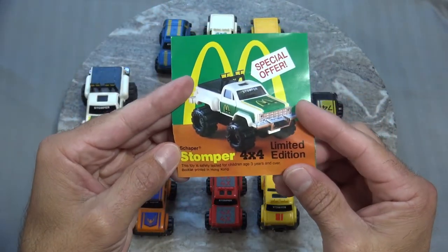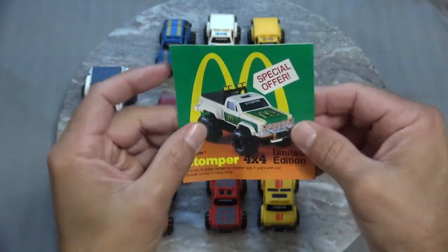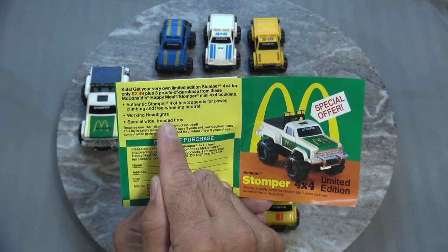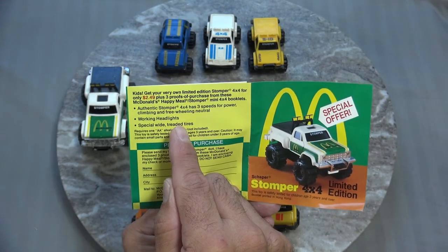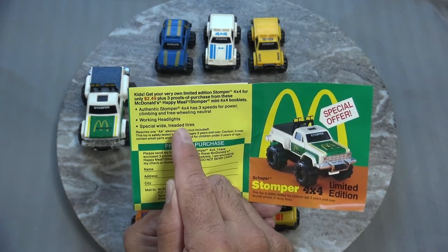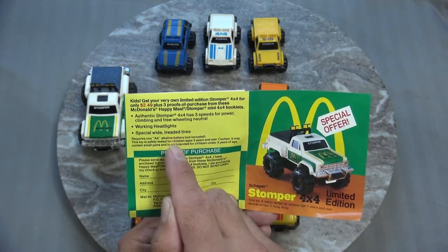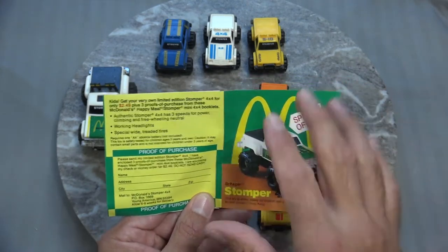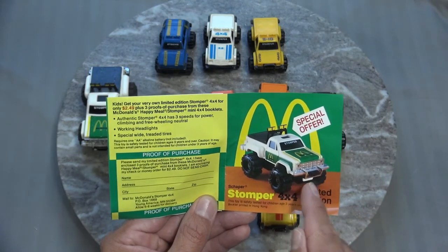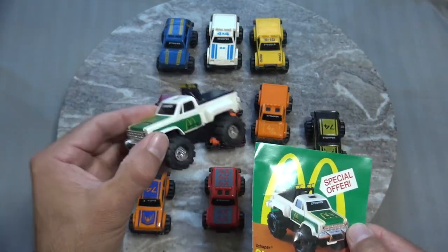And then here we've got a special offer — Stomper 4x4 Limited Edition. Get your very own limited edition Stomper 4x4 for only $2.49 plus three proofs of purchase from these McDonald's Happy Meal Stomper mini 4x4 booklets. So with three proofs of purchase from these mini stompers you could purchase this guy for only $2.49. And this special offer Stomper is this guy right here — the Chevy Scottsdale Stepside Pickup.